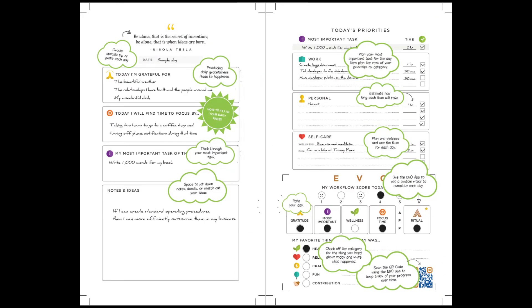Remember, using the planner with the app will allow you to get the most out of the system and help you evolve faster and with much more clarity. Now go crush it!